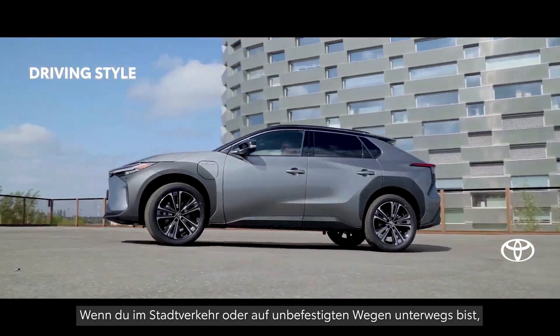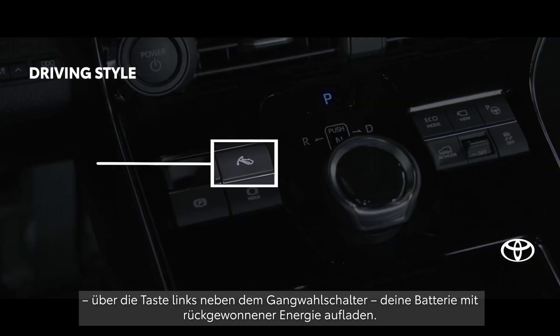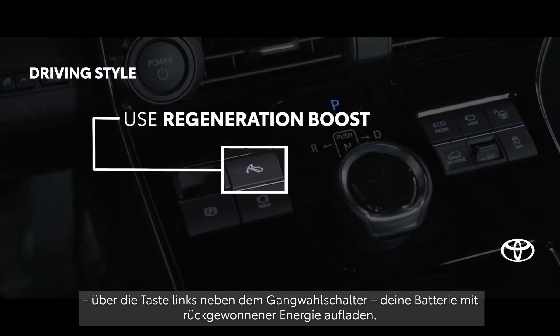And when driving around town or on country roads, select Regeneration Boost, left of the speed dial, to add a bit of charge back to your battery.